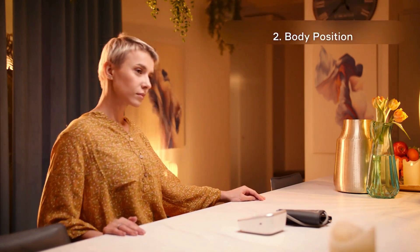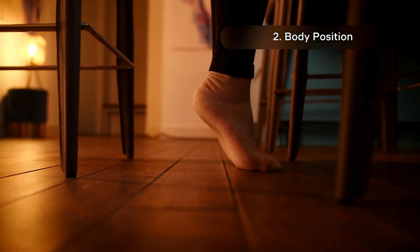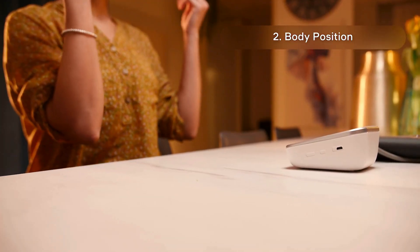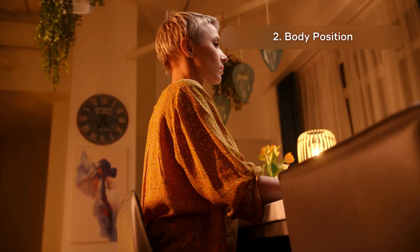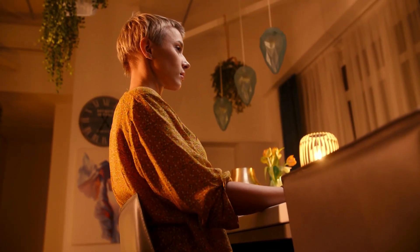Body Position: It's best to measure blood pressure sitting at a table. Pay attention to your body position — both feet should be on the floor, your back should be supported, and your elbow should not be hanging in the air. If any of these criteria are not met, the measurement can increase by 4 to 8 mmHg.